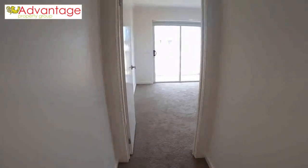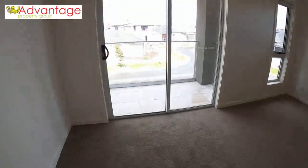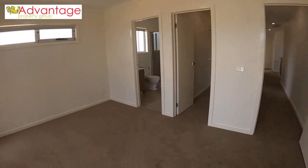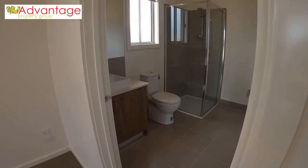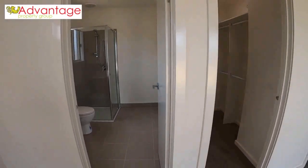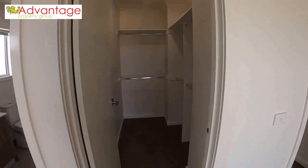And here we go to the master suite, which has its own balcony — a nice big master suite with a full ensuite and this very spacious walk-in robe.